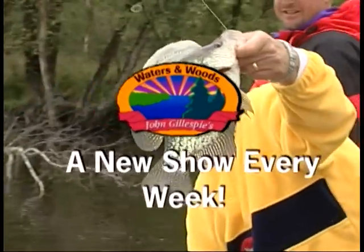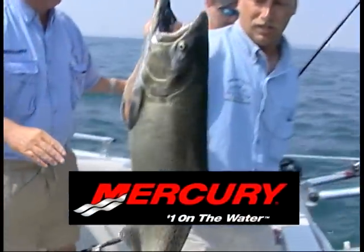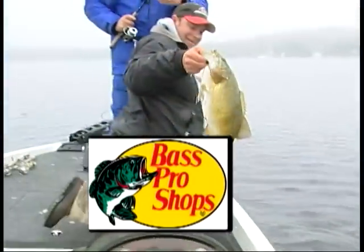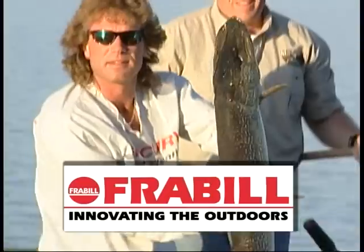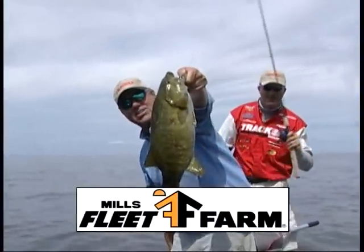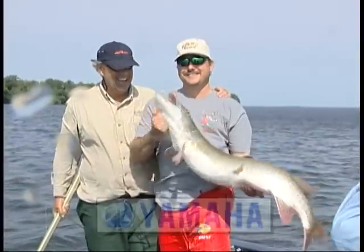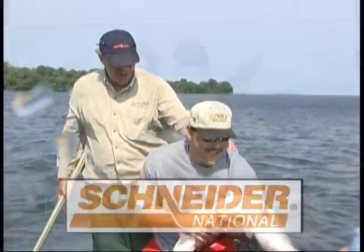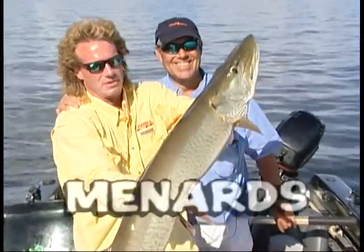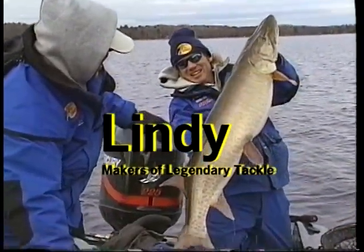Welcome to John Gillespie's Waters and Woods. Today's show is brought to you by Mercury Marine, number one on the water; by Bass Pro Shops; by Frable, innovating the outdoors; by Tracker Boats; by Mills Fleet Farm, your fishing gear headquarters; by Yamaha ATVs and snowmobiles; by Schneider National; by Leinenkugels; by Menards; by Johnsonville Brats; and by Lindy Little Joe, makers of Legendary Fish and Tackle.